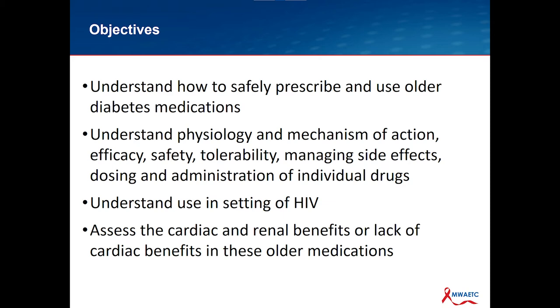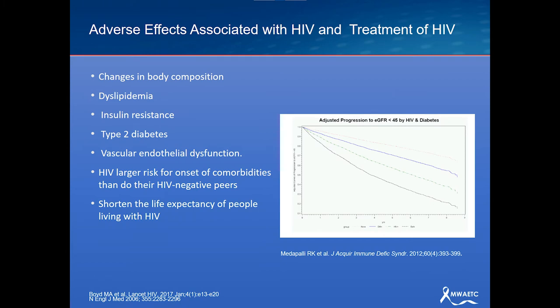We're going to look first at the older medications and then at the newer ones. I understand that you've received a lot of education on HIV and diabetes, so this is just my summary slide. People with HIV are more likely to develop diabetes because of these things. What is interesting is that HIV appears to be an independent risk factor for developing more progressive renal disease when you have diabetes. About 30% of our patients living with diabetes have some degree of renal insufficiency.